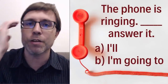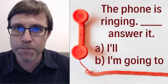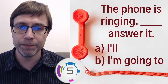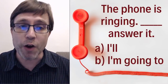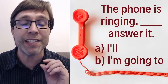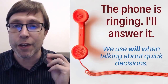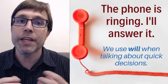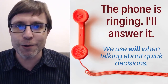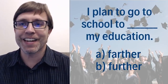The next question: 'The phone is ringing. ___ answer it.' Would you say A: 'I'll' (the contraction of I will), or B: 'I'm going to'? The correct answer is A — 'I'll answer it' / 'I will answer it.' There is a slight difference between 'I will' and 'I'm going to.' When you're talking about a quick decision where there's not much time, you use 'I will.' Using 'going to' implies there was a plan, but you never know when the phone is going to ring.